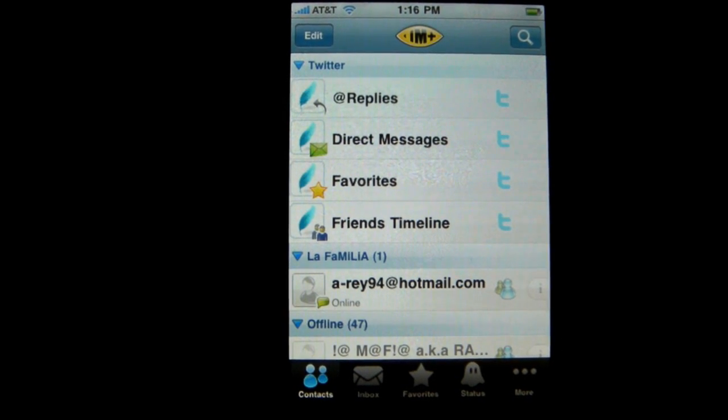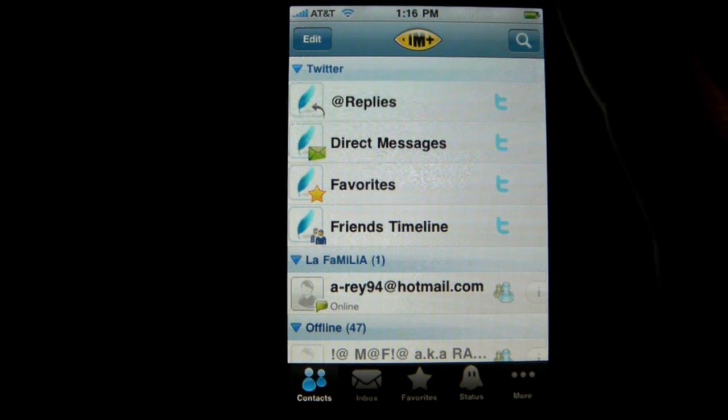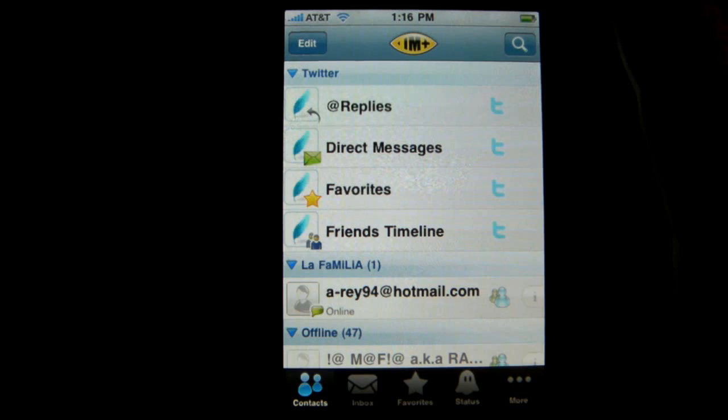Push is available in the App Store for I believe $9.99, but it's worth it because you can actually log into your Hotmail, AOL, Yahoo, and even Twitter accounts.